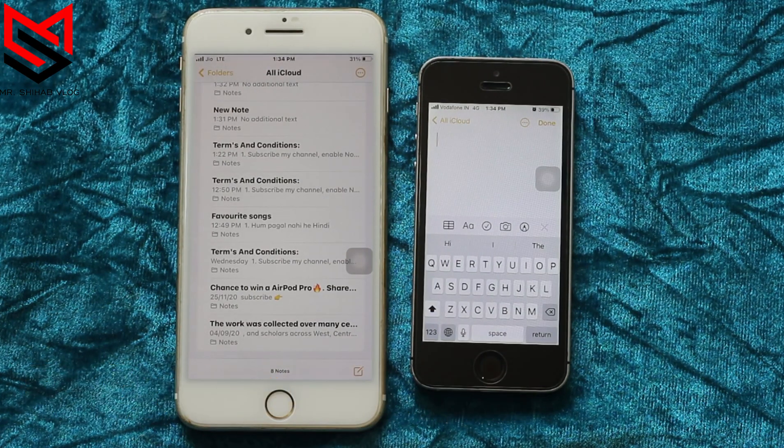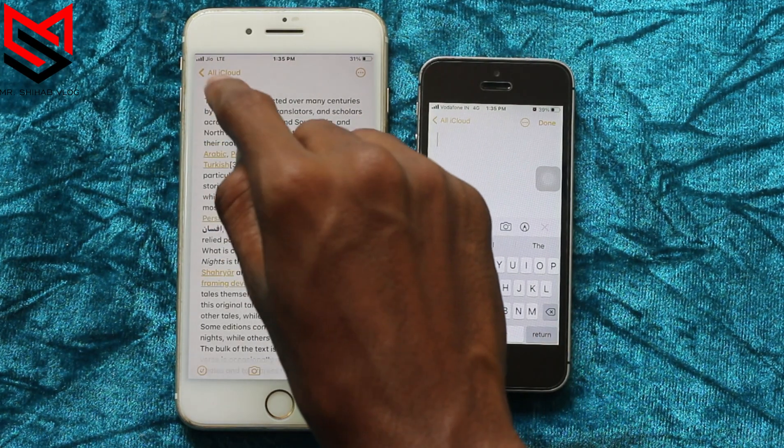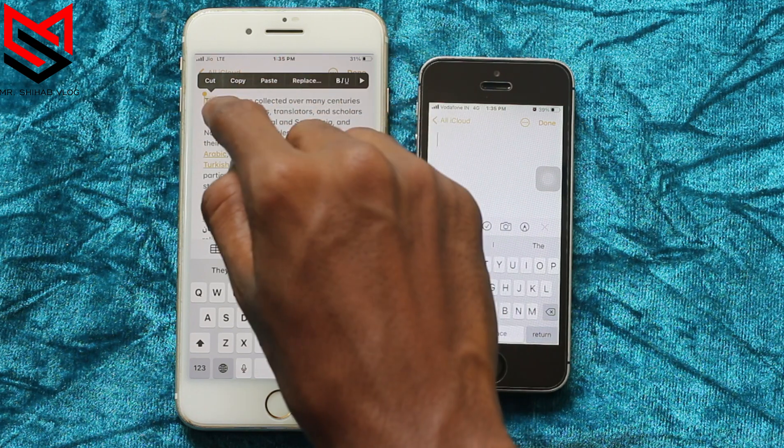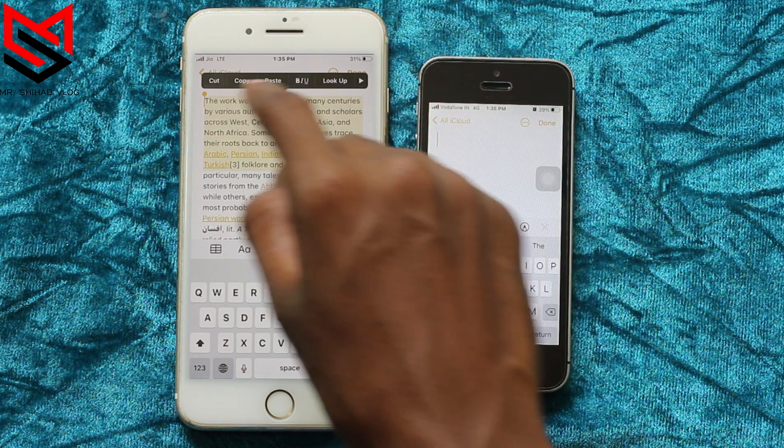The last and final amazing thing: copy on your iPhone and paste it on another iPhone. To do this, your iDevices should be connected to the same Apple ID, and on each device Bluetooth, Wi-Fi, and Handoff should be turned on.